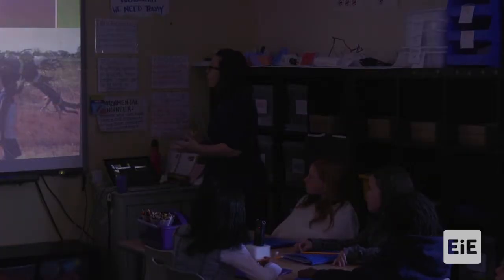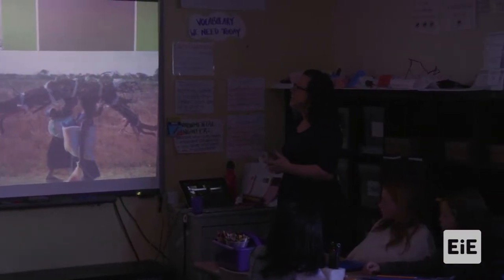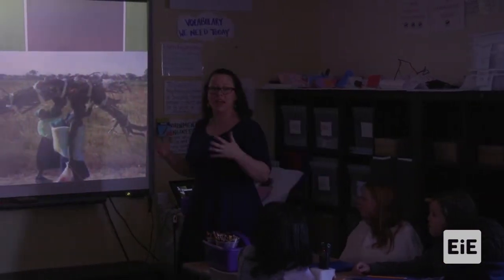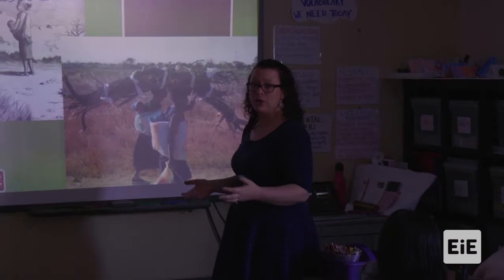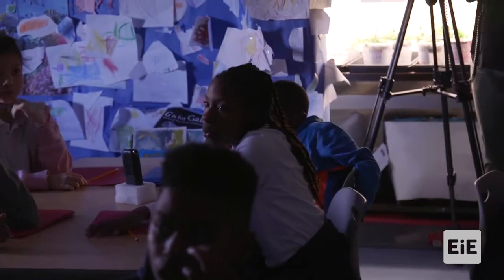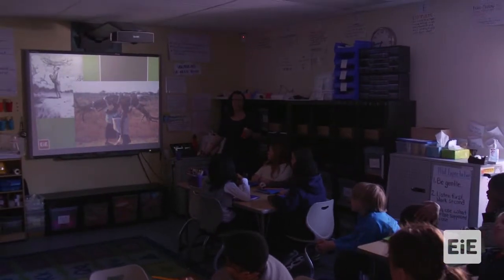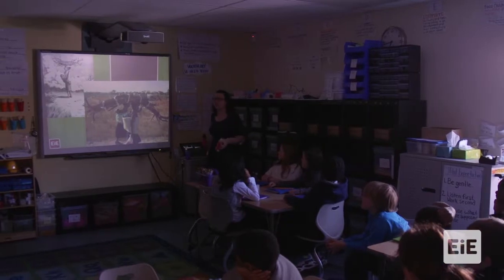Kyan, can you please hit the lights? So we know that Loretto takes care of her family, and each day she has to walk and collect firewood. Why does she need to collect firewood? 'So they could cook the food.' So she can cook the food, but she's running into a very significant problem.